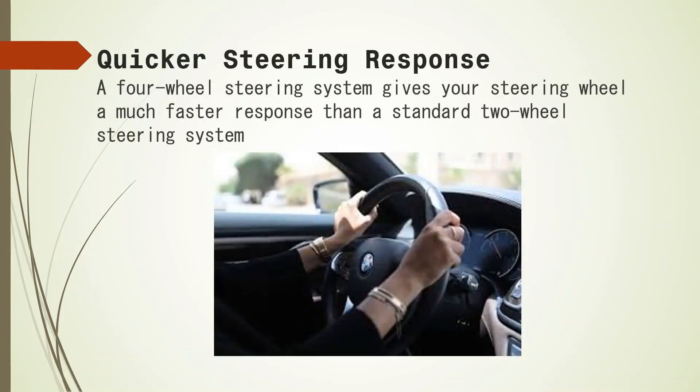It has quicker steering response. There is nothing worse than a steering wheel that does not respond immediately to the turns that you make with it. A four wheel steering system gives your steering wheel a much faster response than a standard two wheel steering system. You will be able to be more precise in the direction that you are traveling in.